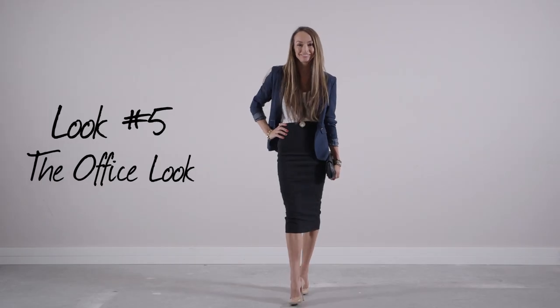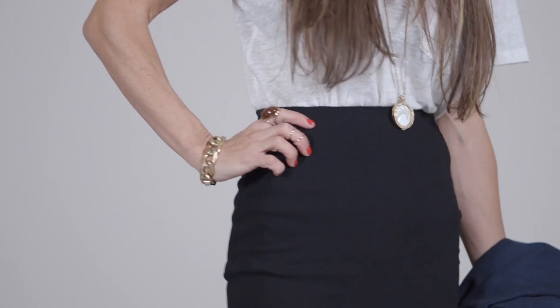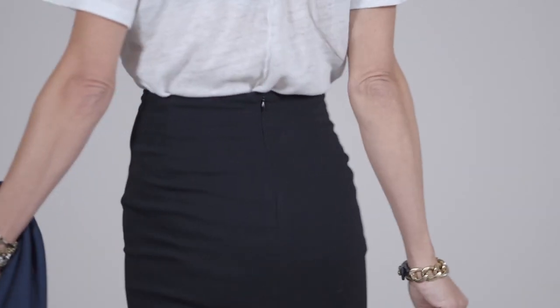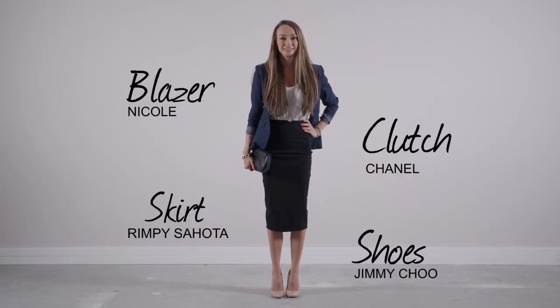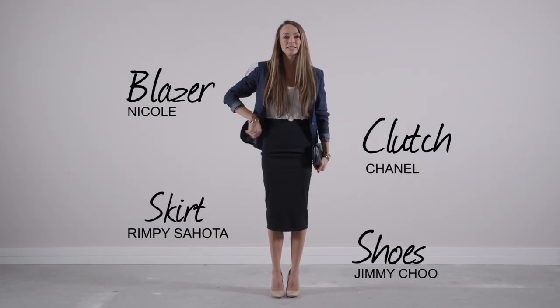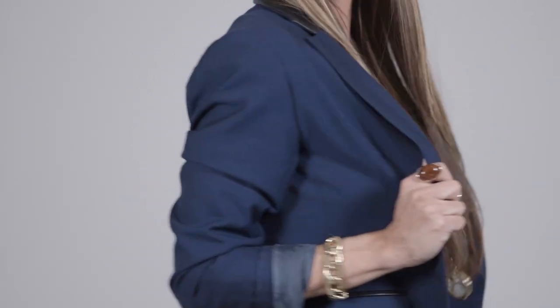Look five — the office look. You think you can't wear your white tee to the office? You sure can. A tucked-in top into your skirt for the office lends itself to an 'I just tossed this on' vibe — a surefire way to keep it casual at the office while still looking totally hot and completely appropriate.